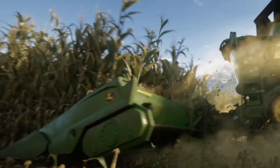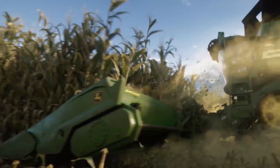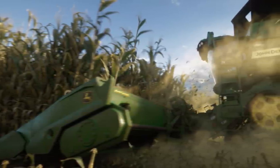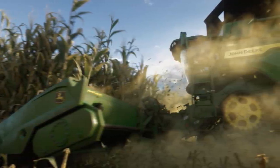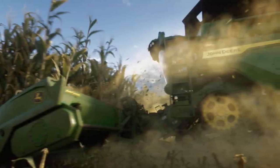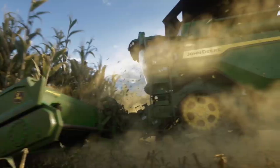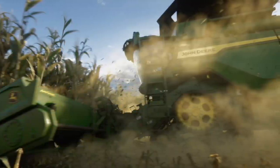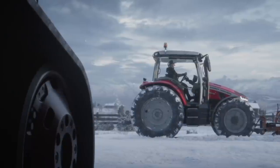How about a new combine harvester? How about the largest combine John Deere has ever made? The John Deere X9 combine harvester will be coming to Farming Simulator 22 as a base game combine and the community is absolutely going crazy over this one. It's one of the most popular combines in the world right now and the mod by Sid Modding has tons of downloads on Mod Hub. I can't think of any better combine to show off in the cinematic trailer.